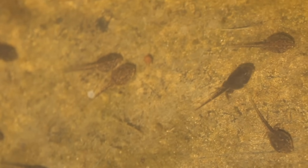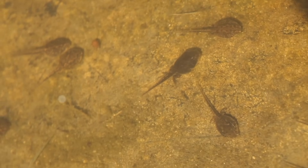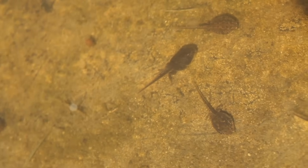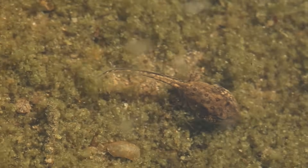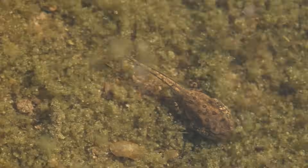The tadpoles need to watch out because there are fish and birds and dragonflies that like to eat them. At this point, the tadpoles will probably eat dead insects and bugs.